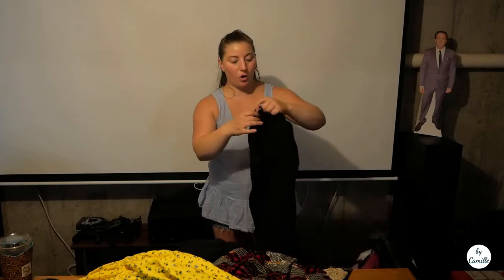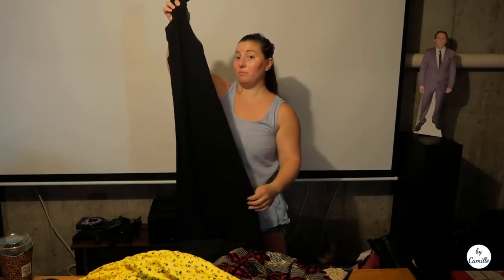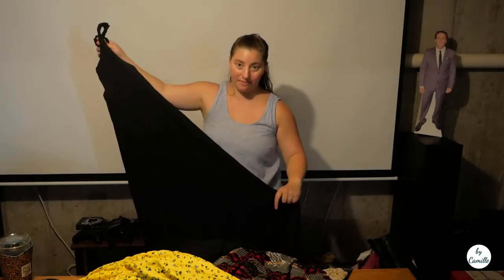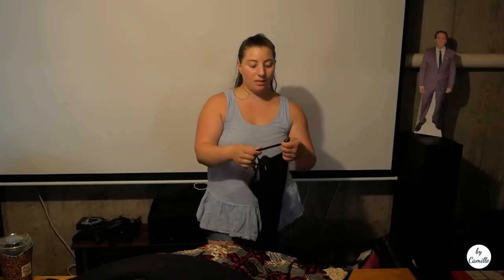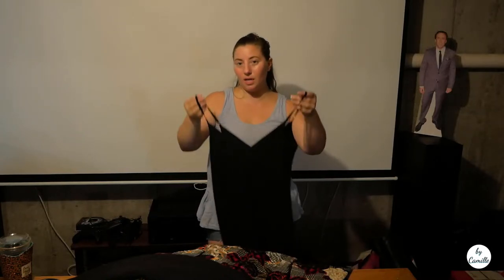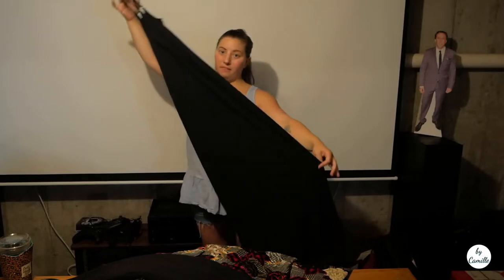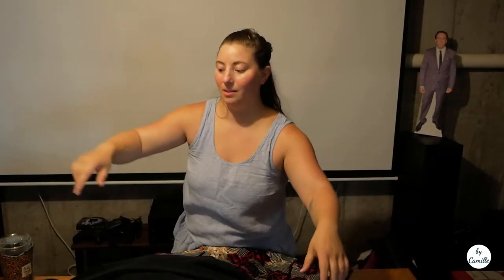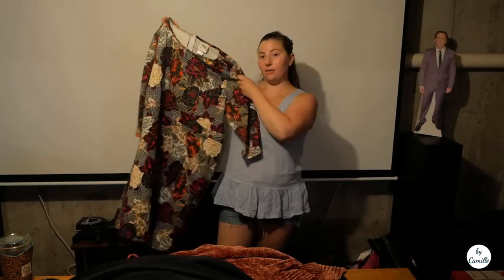I also grabbed this Oh My Gauze Florida dress — it's very basic black. I thought about putting it back because I was wondering how I'm going to photograph it, it's so long. It has a slightly ruffled skirt. I saw that brand on Poshmark for about thirty dollars in comps. Then I've got another Commando piece — this is a medium/large debutante slip, a long slip, with comps between fifty and eighty dollars.